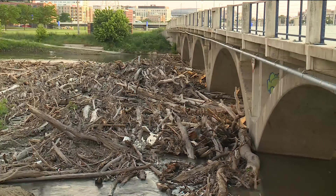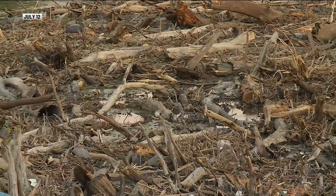A massive log jam along the Raccoon River is now gone. This is what the pile of logs, branches, and other debris along Southwest 1st Street Trail Bridge looked like back on July 12th.